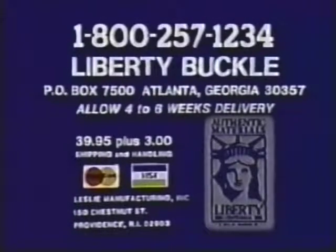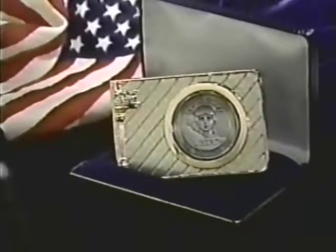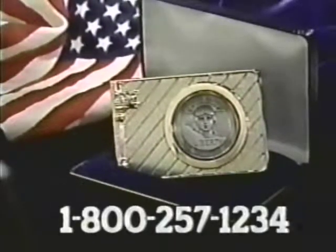Send check or money order for $39.95 plus $3 shipping and handling to Leslie Manufacturing Incorporated, P.O. Box 7500, Atlanta, Georgia 30357. A memorable gift as well as a timeless keepsake, this stunning buckle was designed by John Barringer, whose work is on permanent display in New York's Museum of Modern Art.